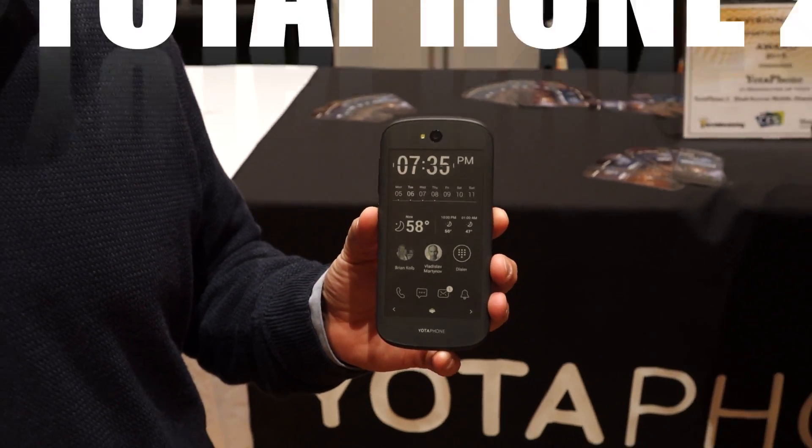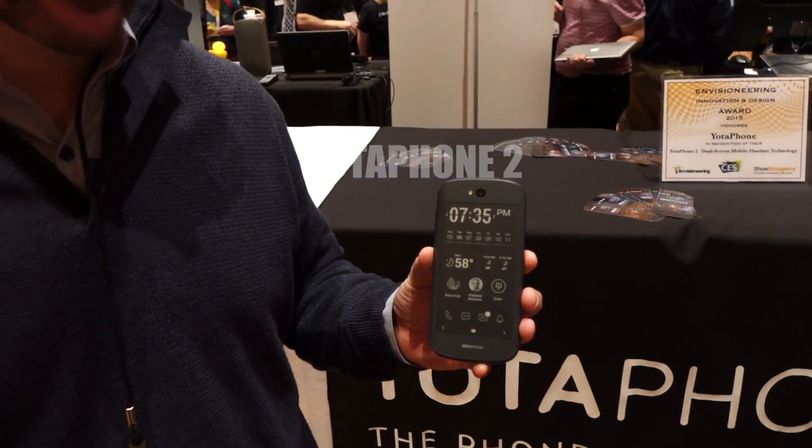I'm Matthew Kelly, Managing Director of the Americas for Yoda Devices. And this is the Yodafone 2.